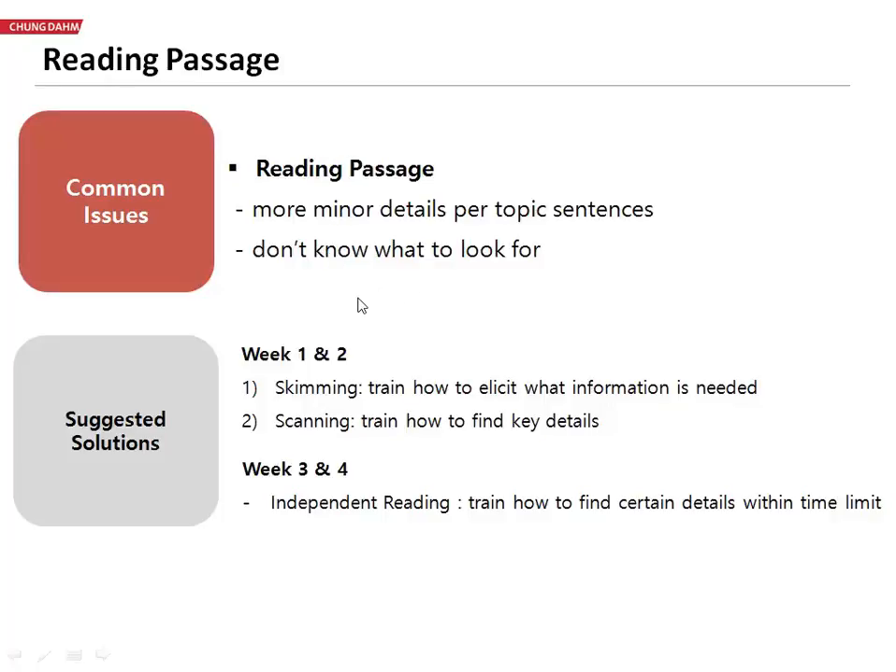In order to give them these skills, we are going to focus on that during weeks one and two, and we are specifically going to be working on the skills of skimming and scanning. We're going to do this without using this terminology, but we will give them a general explanation of what things they can look for in the different paragraphs. Then together, through repetition, students will be able to pick up these skills.